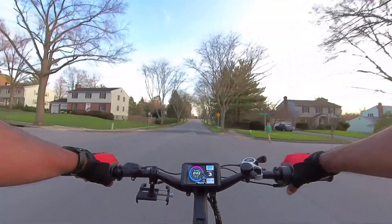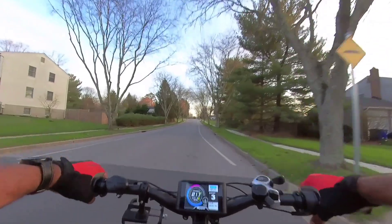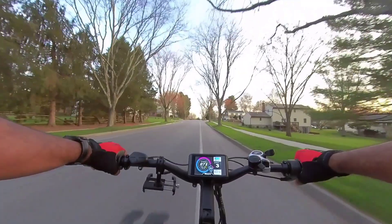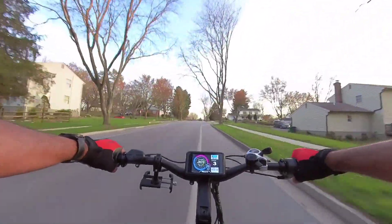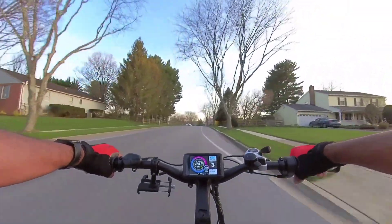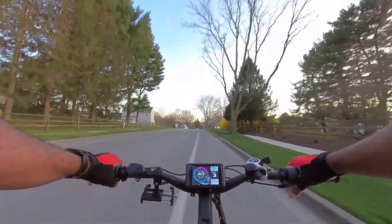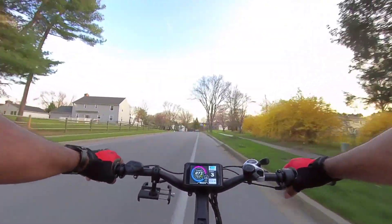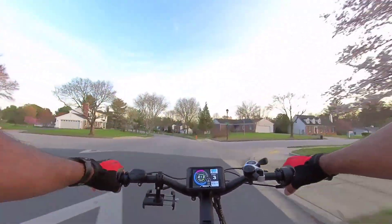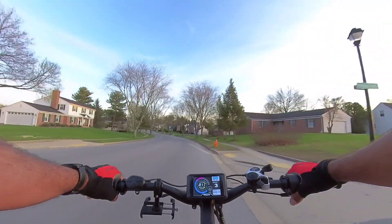It's crazy just how quiet this thing is, man. Like compared to the stock setup, it's just so quiet. The tires are quiet, the motor's quiet. All you hear is just the wind, and that's it. The pull-on is amazing, man. This new setup is just amazing.